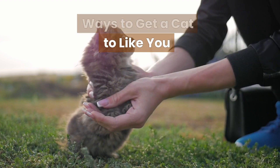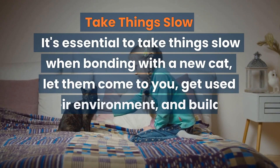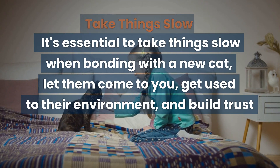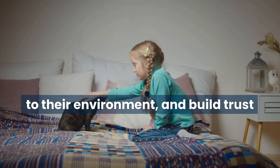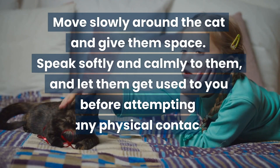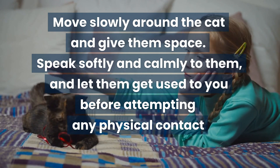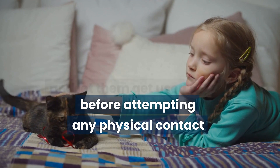Ways to get a cat to like you. Take things slow. It's essential to take things slow when bonding with a new cat — let them come to you, get used to their environment, and build trust. Move slowly around the cat and give them space. Speak softly and calmly to them and let them get used to you before attempting any physical contact.